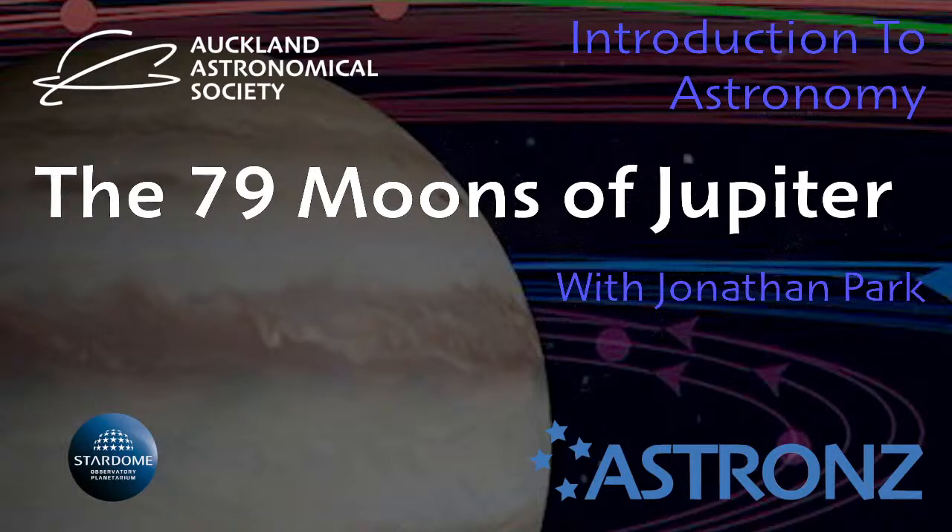Introduction to the astronomy series. Tonight it's a pleasure to have our guest speaker again from Hamilton, who's well known to a lot of us — his talks are fantastic. So Jonathan Park from Hamilton. Thank you Jonathan.